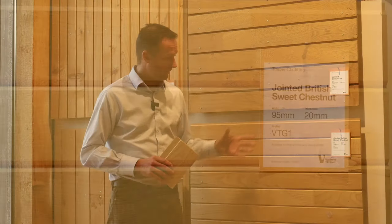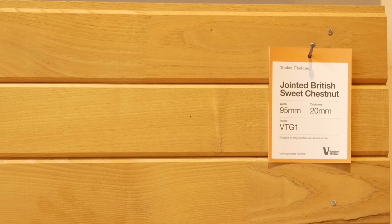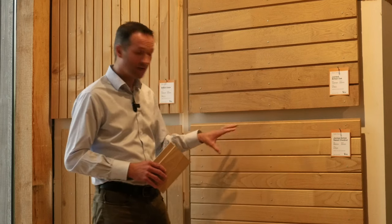Sweet chestnut is a relatively unloved and in some ways unknown timber in this country, but it is quite similar to oak. As you can see, the colour is not too dissimilar, although chestnut starts off slightly paler and the colour is actually a bit more consistent than oak, where there can be quite a bit of colour variation.